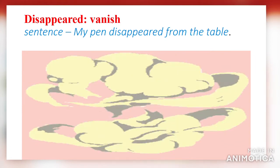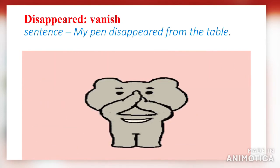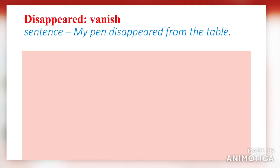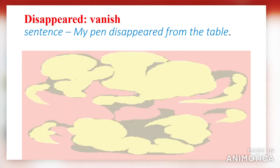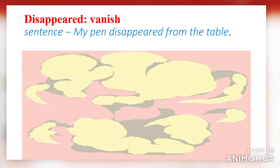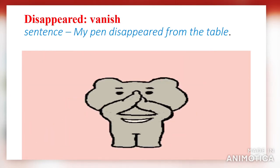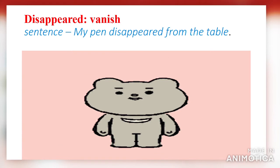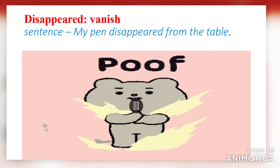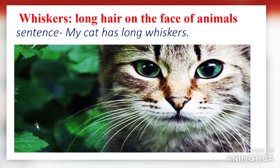Next word: 'disappeared.' Disappeared means vanished, also means invisible. Using it in a sentence: my pen disappeared from the table. As you can see in the picture, that cartoon character is now disappearing.